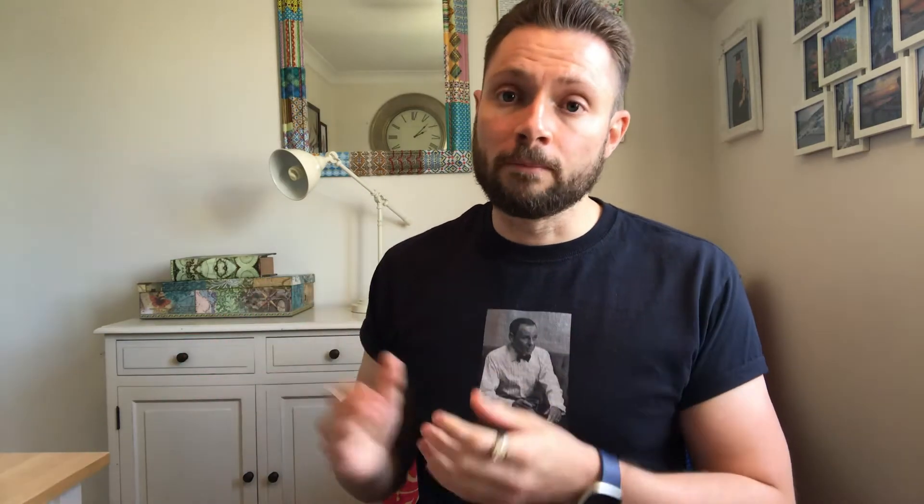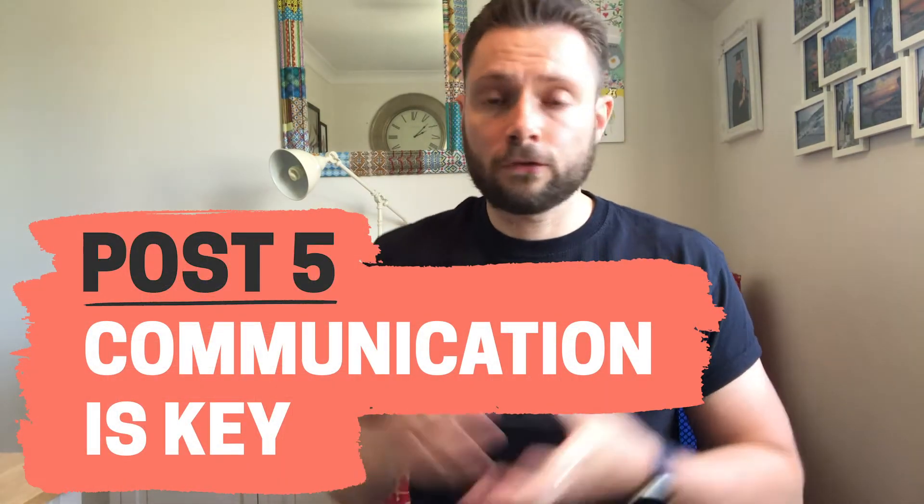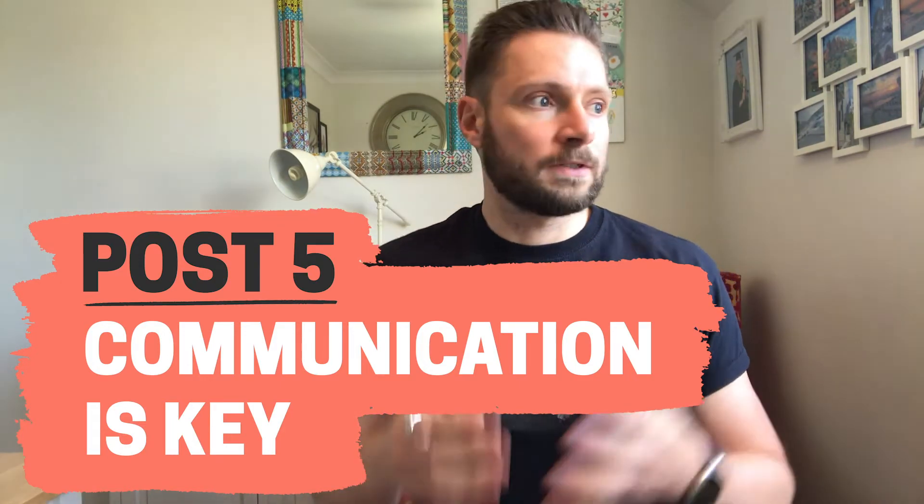And following on nicely from the previous post is our final entry for Inspired this month, and it's from Andy Bounds. Andy comments on the importance of communication — we all know communication is essential. It's so important in business as it is in life, but nowadays with technology, the pandemic, and everything that's going on, communication can actually be very complicated. Andy's post comments on Microsoft research which found that the number one cause of stress in UK workplaces is poor communication.